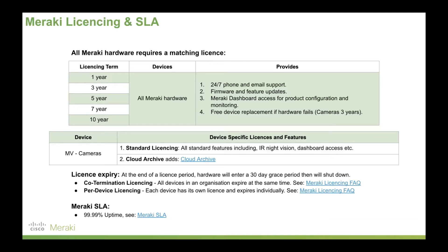Co-termination licensing simplifies things — all Meraki devices on a network terminate on the same day, giving you one renewal date. Alternatively, if you want to run devices independently, you would use per-device licensing, though most people stick with co-termination licensing to keep things simple. Finally, Meraki's SLA guarantees 99.99% uptime — that's less than 54 minutes of downtime annually — and that applies to the dashboard, not the cameras themselves.